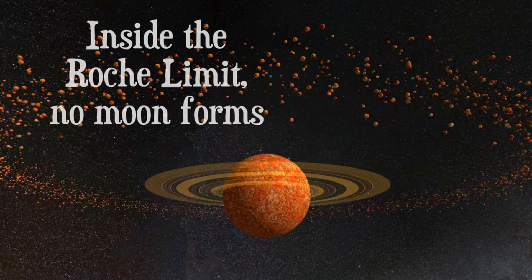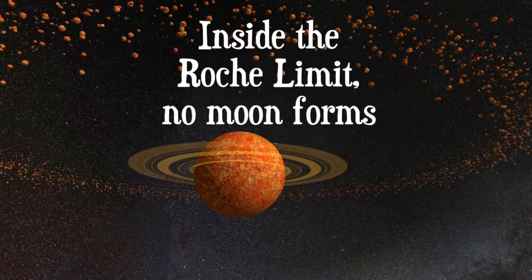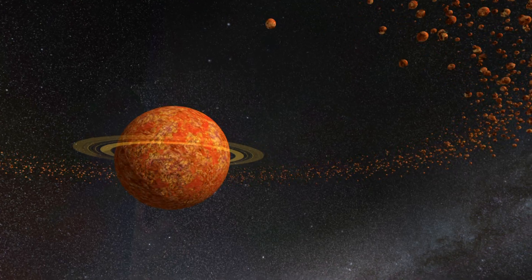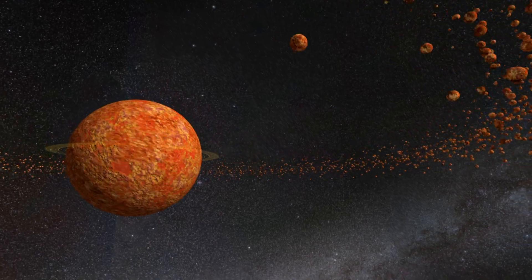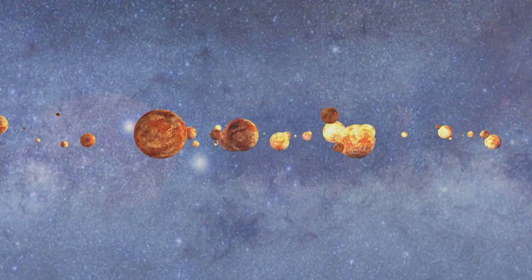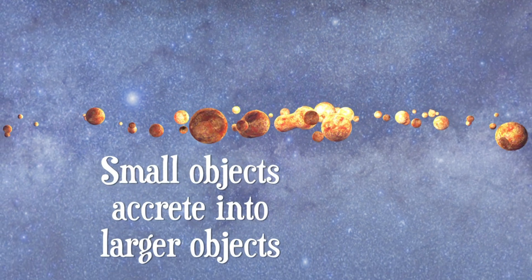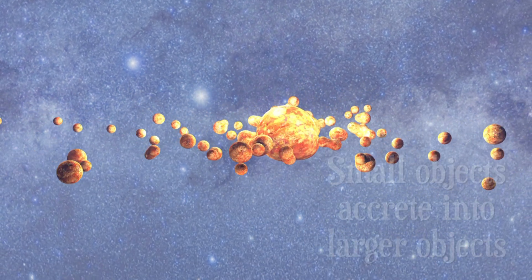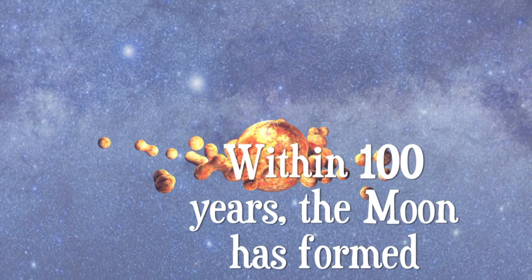Close to Earth, inside what's called the Roche limit, tidal forces prevent any large body from forming and the debris spirals inward. Outside, the debris clumps together to form small moons, then larger, until our moon forms.